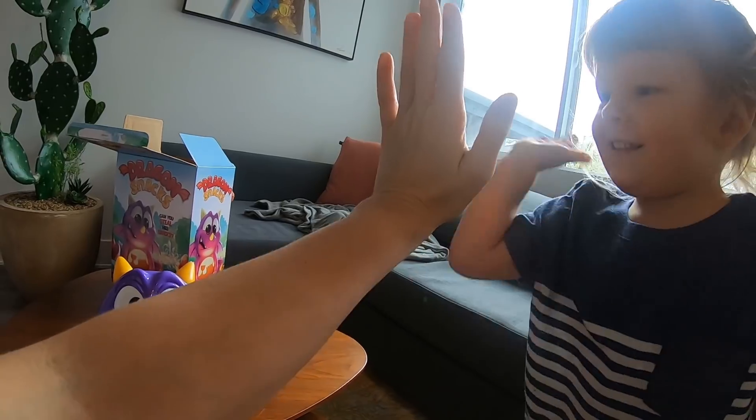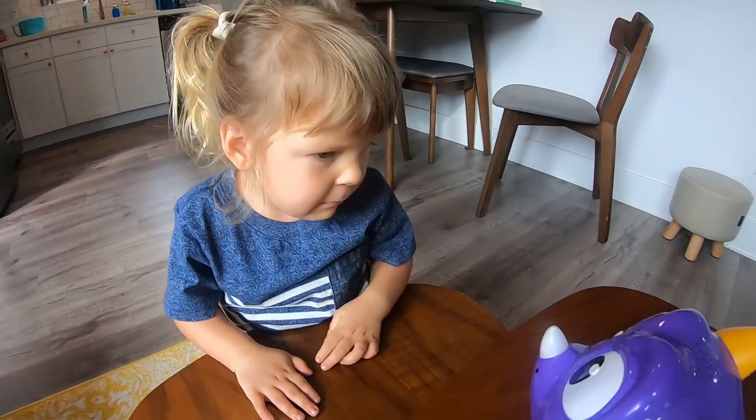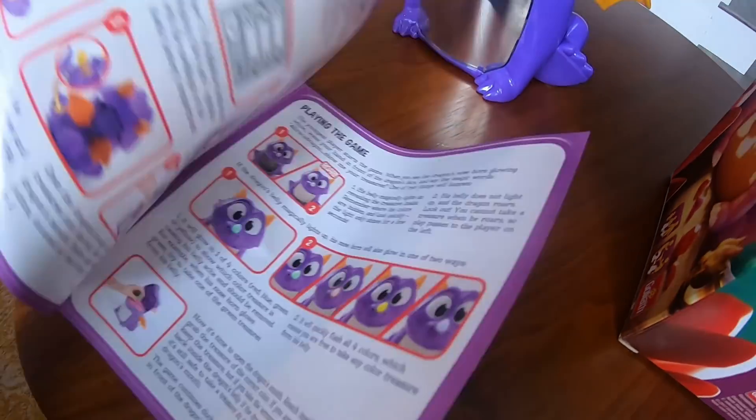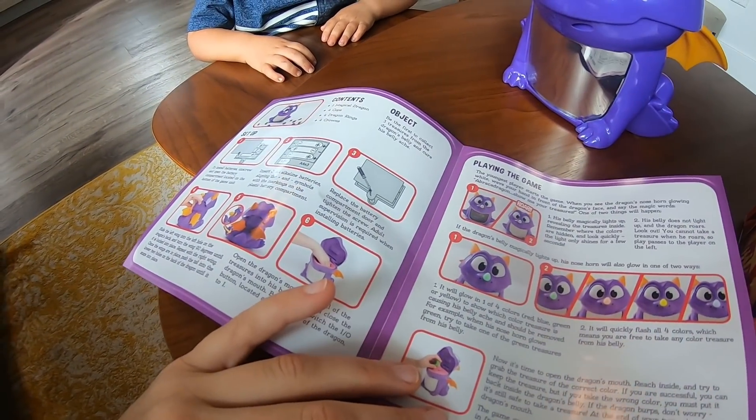High five, girl! Yeah! What do we do to take care of this dragon? We should read the instructions. It says dragon instructions. It says this dragon is hungry. Feed it a snack.